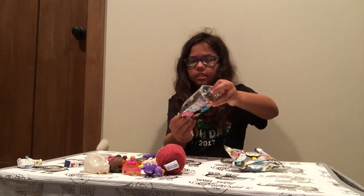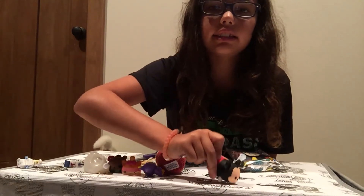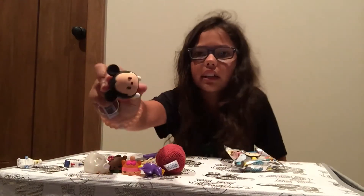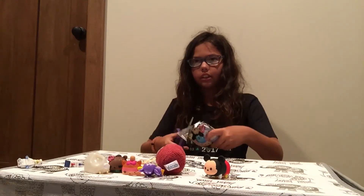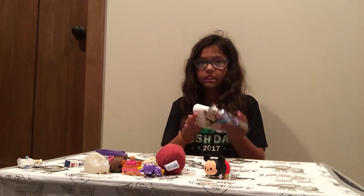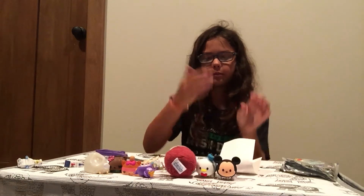Oh, I got Mickey Mouse! This is cool, it's little Mickey. Mickey looks weird — he looks like an insect — but still, I'm gonna put that on my backpack. Okay, let's put that right there. Last one! Oh, that was a beautiful opening — I got Donald! Look at Donald in his little hat, he's so cute.